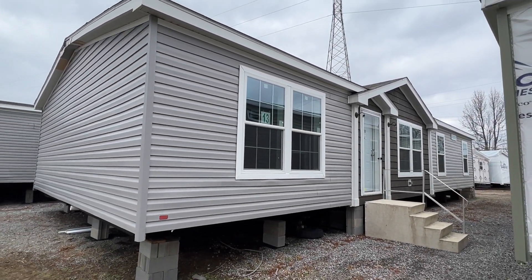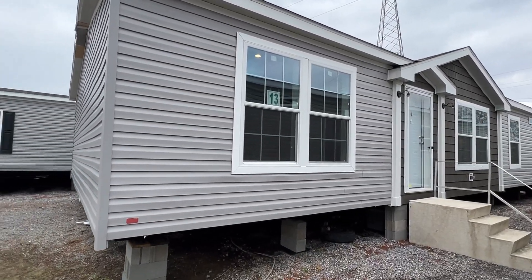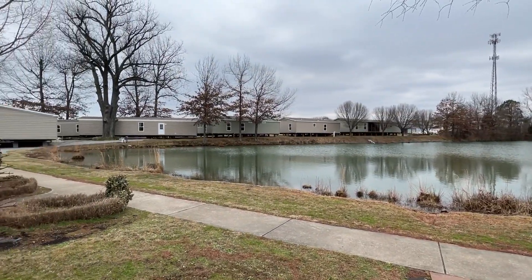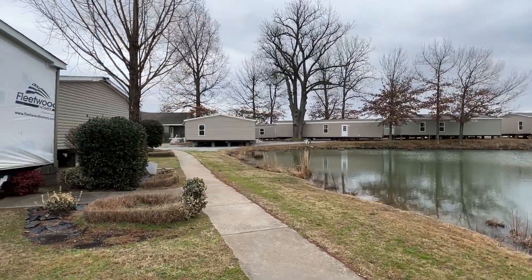Thank you for clicking on this video. This is a very sweet double wide. I'm excited about showing y'all this home because it's got such a really cool layout. I'm at Family Dream Homes. This is at their Paducah location — Paducah, Kentucky. I'm excited. They've got some amazing inventory.